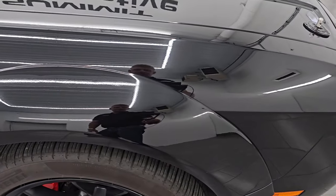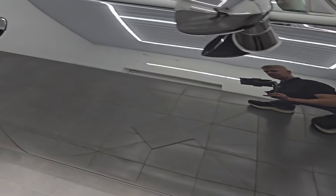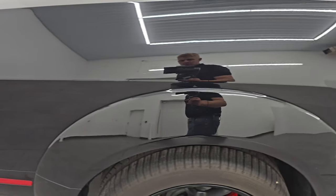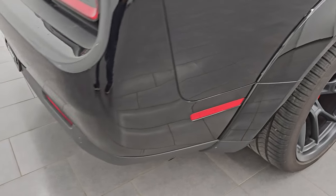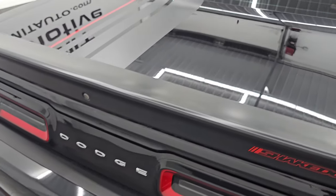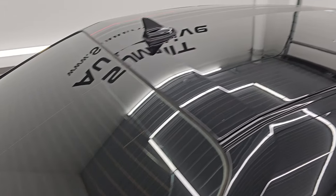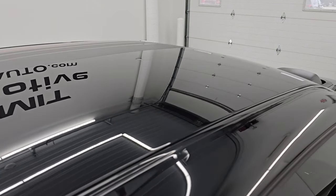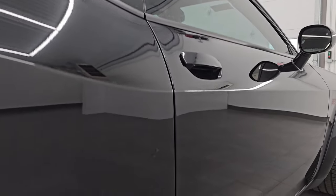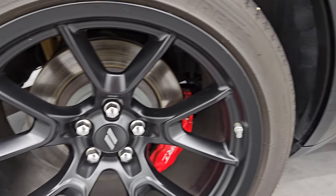As you go down this side of the 2023 Dodge Challenger, just take note of how clean the body is and how reflective and mirror-like that paint is. I take these HD videos so if you are far away or cannot make the trip, you can see the car, hear the car, and have confidence before you even get here — no surprises. Or if you get the car shipped to you, you know exactly what you're getting.